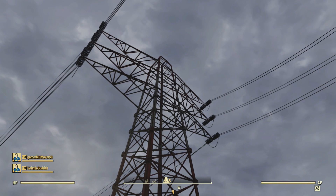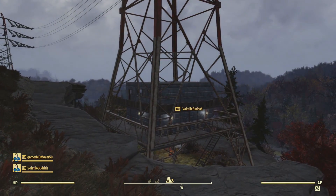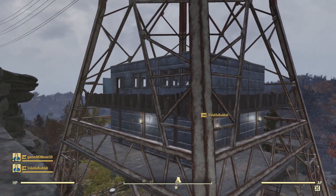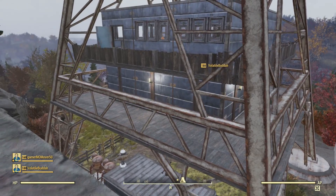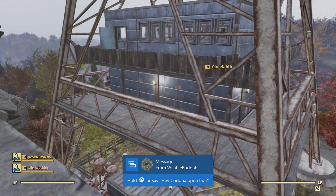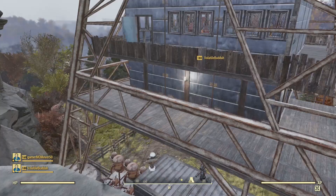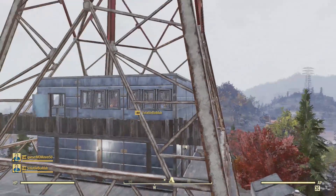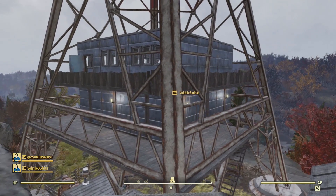Hello and welcome to a Fallout 76 Parade of Camps episode. You're not going to believe where this person built. Volatile Buddha has built inside a power pylon. As a builder, getting these floorboards to actually line up is extremely difficult — none of them stick out, it blends perfectly. The base is incredible.